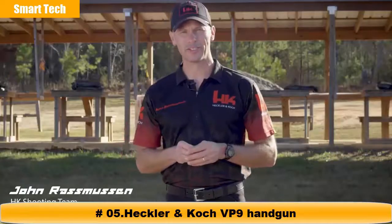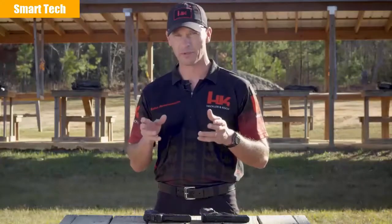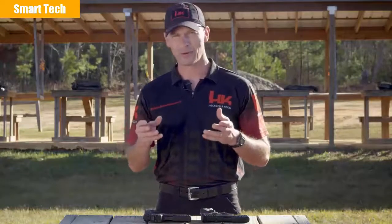Hey everyone, I'm John Rasmussen with HK Shooting. If you're anything like me, when you go to the range to practice with your handgun, your goals are probably pretty simple. I'm trying to become a faster and more accurate shooter. It takes work, practice, and training to become a better shooter. And while you can't buy skill or ability, there are some tools and accessories that can make the path to becoming a better shooter a little easier.